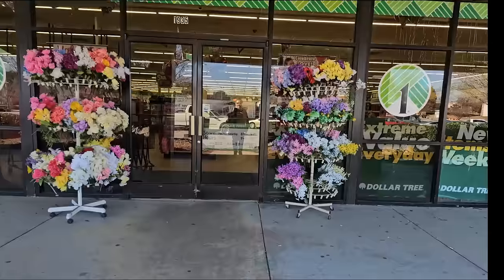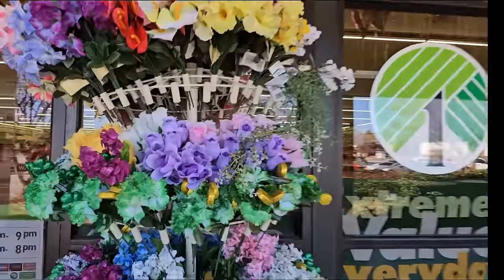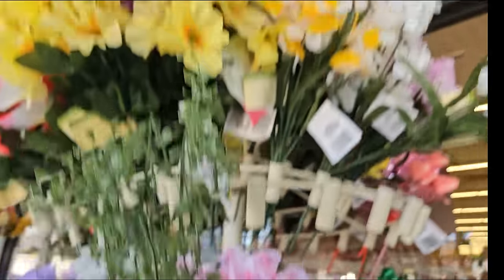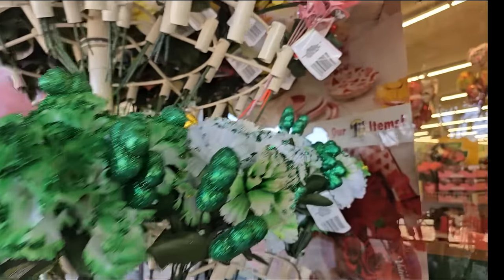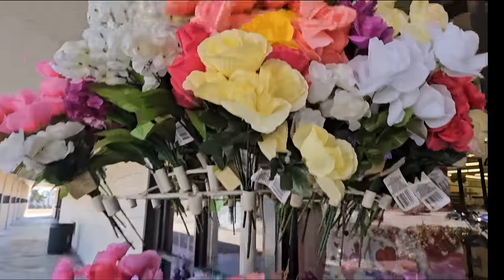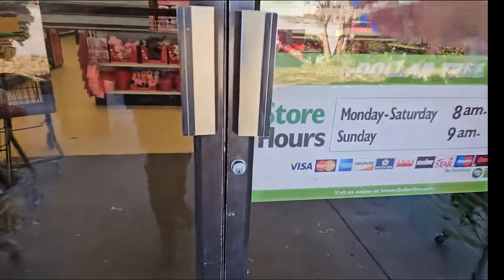Oh, look at all the pretty flowers they got out here. I have not seen purple roses. Look at that - purple roses, pink roses, and they look like they have little dew drops on them. They've got the spring stuff coming out already, and we got the shamrocks and the green and white flowers. I'm so excited. Look at all of this beauty. I love it. Let's go see what's inside.